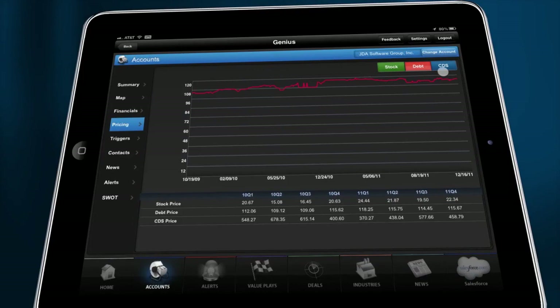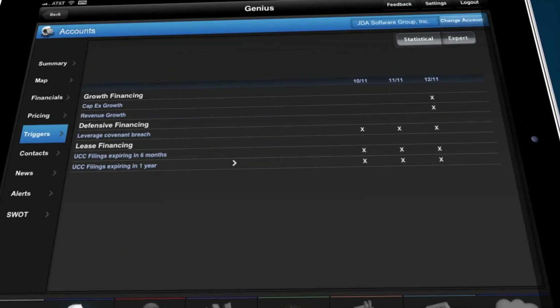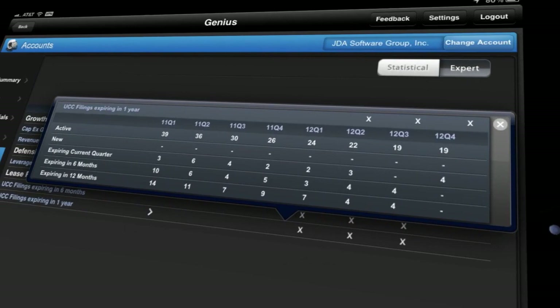Triggers, specifically developed by our Global Research Center, is one of the ways Genius goes beyond information presentation into the bold new world of predicting financing events. These powerful notifications allow reps to capitalize on trends that may not even be known by their own customers.